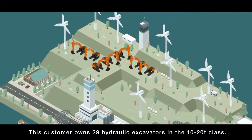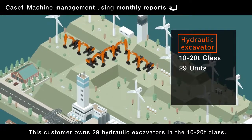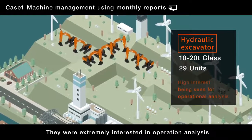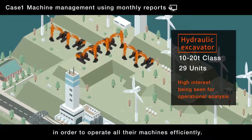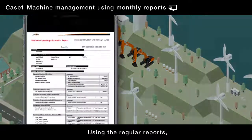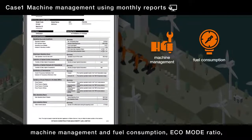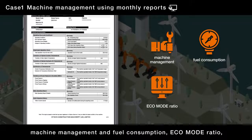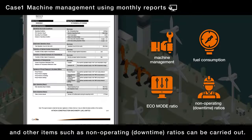This customer owns 29 hydraulic excavators in the 10 to 20 ton class. They were extremely interested in operation analysis in order to operate all their machines efficiently. Using the regular reports, machine management and fuel consumption, eco-mode ratio, and other items such as non-operating downtime ratios can be carried out.